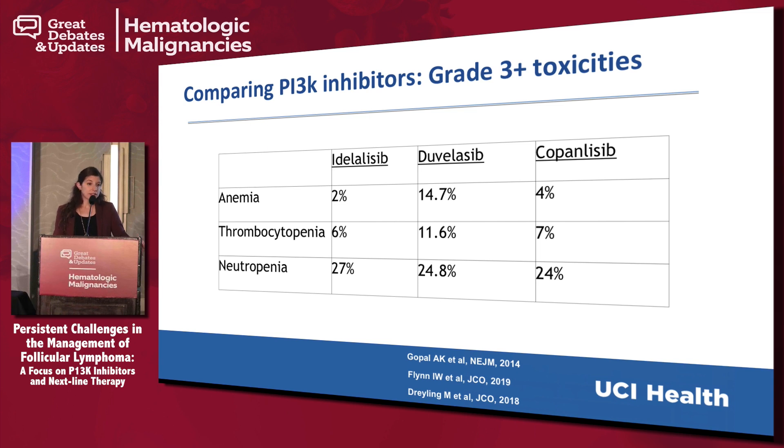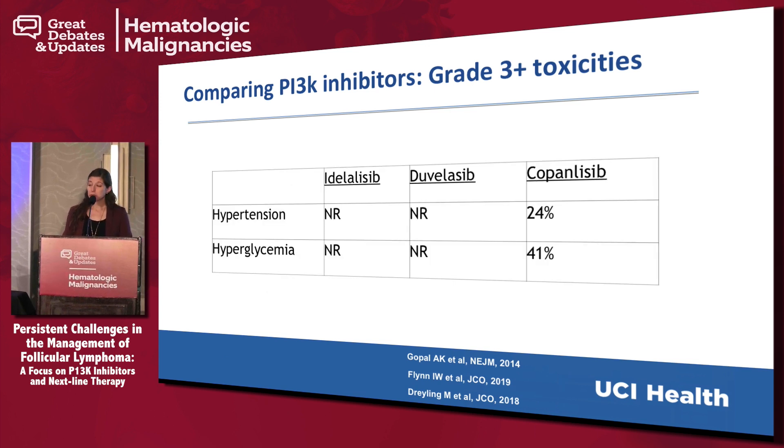Regarding hematologic toxicity — many of these patients will have cytopenias either from their disease or prior therapy, so that's something to think about. For copanlisib and idelalisib, rates are relatively similar, with slightly higher rates of cytopenias for duvelisib. And as mentioned, copanlisib has a different side effect profile due to targeting the alpha isoform — it can cause hypertension and hyperglycemia. However, these tend to happen in the peri-infusional setting and are relatively manageable. It is something to consider particularly if you have a patient with poorly controlled diabetes or other cardiovascular risk factors. These particular AEs were not reported with the other drugs.